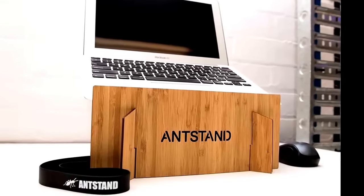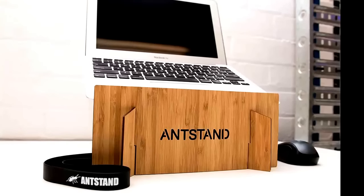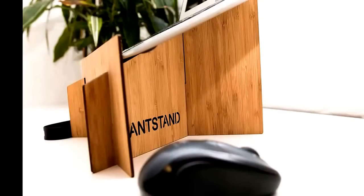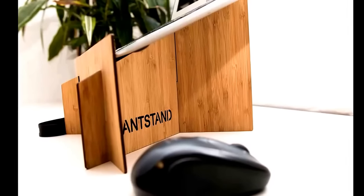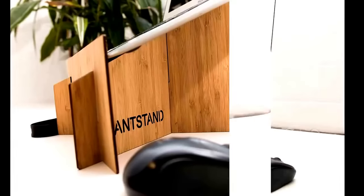Turn your laptop into a monitor with AntStand. The AntStand will hold an 11-inch MacBook Air all the way up to a 17-inch MacBook Pro for maximum versatility. The unique design allows maximum airflow to keep your laptop cool while raising the screen to eliminate neck and shoulder pain. Available in bamboo.